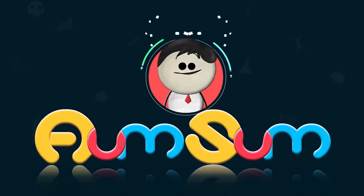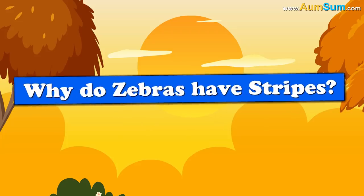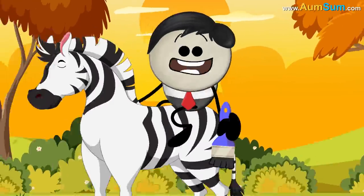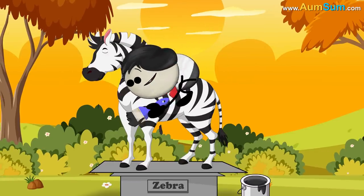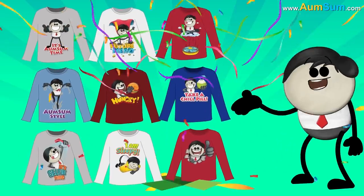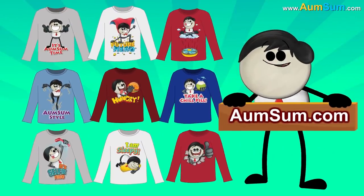It's AumSum Time. Why do zebras have stripes? Simple. Because I painted them. Oh AumSum. To buy AumSum merchandise, visit AumSum.com.